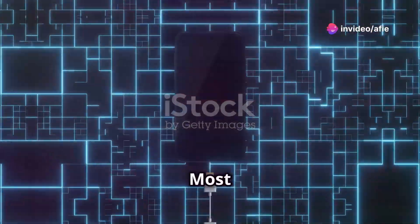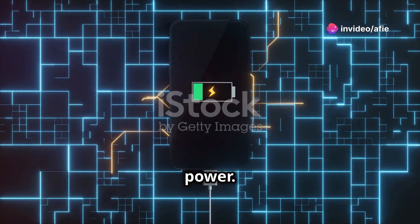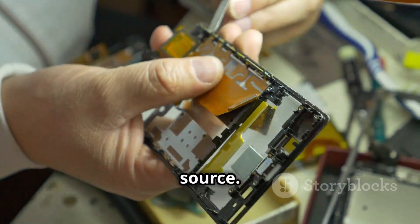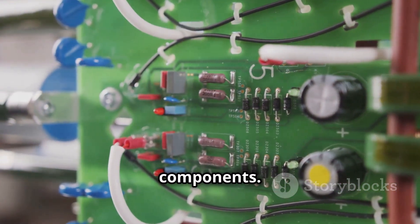Why DC? Most modern devices, from smartphones to integrated circuits, operate on DC power — it's their preferred power source. This compatibility eliminates the need for additional conversion components.